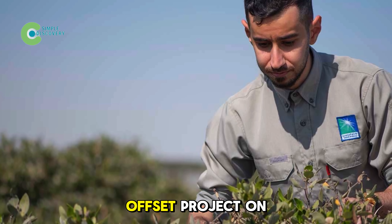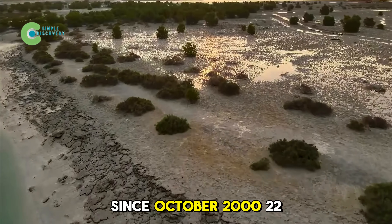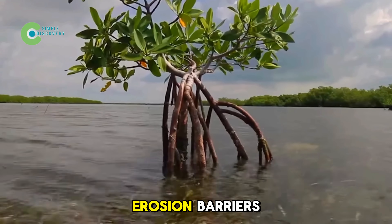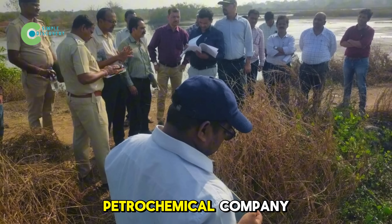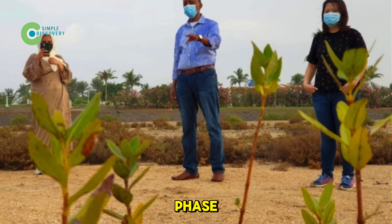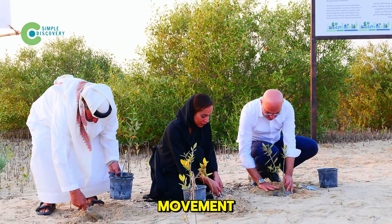Finally, the carbon offset project on Abu Ali Island at the Persian Gulf's mouth shows the power of community. Since October 2022, over 494 acres of forest have been restored using mud flat and anti-erosion barriers. The petrochemical company ProRabbi mobilized employees and their families to plant 10,000 trees in the first phase, greening over 753,000 square feet of coastline and turning restoration into a social movement.